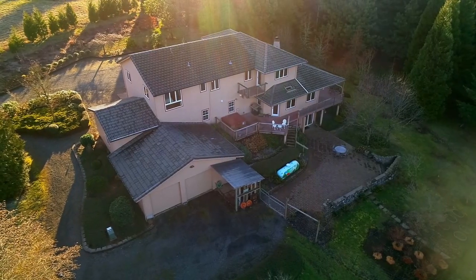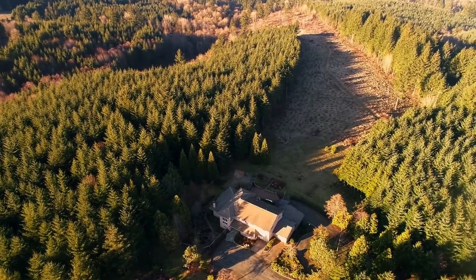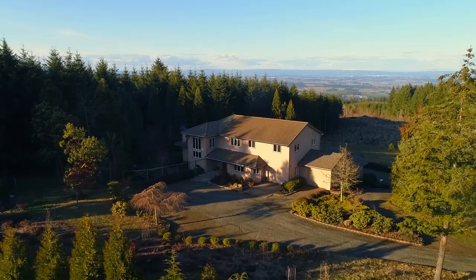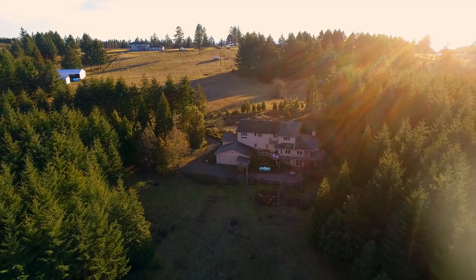Living here, you can explore the walking trails or spend time in your fenced garden in this quiet, serene setting. Yet it's just 30 minutes to the high-tech corridor and 15 minutes to Newburgh. An exceptional home and property in a gorgeous setting — it's all here, ready for you to call home.